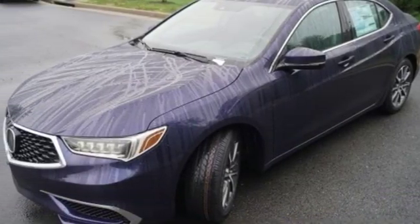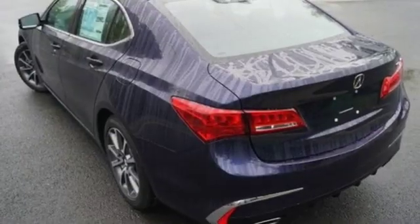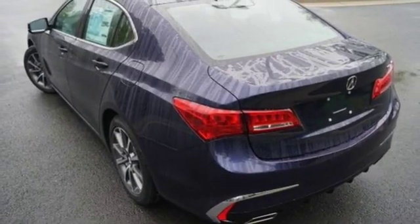External memory control, front heated bucket seats, gas pressurized shocks, auto dimming rear view mirror, and power heated mirrors.